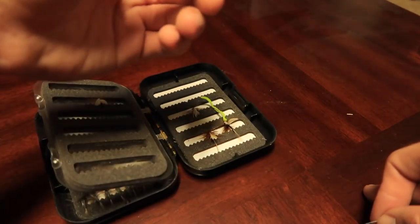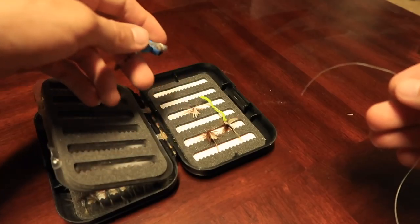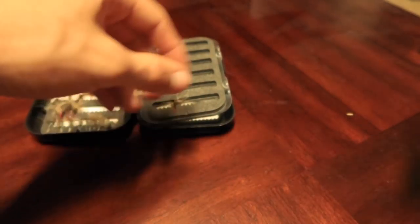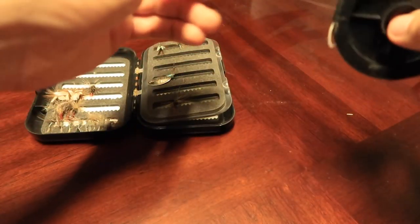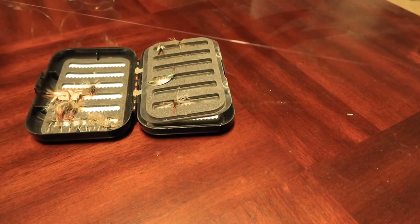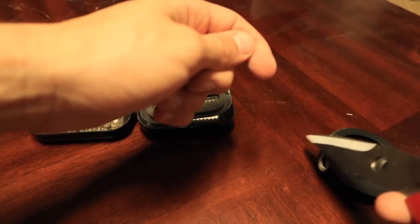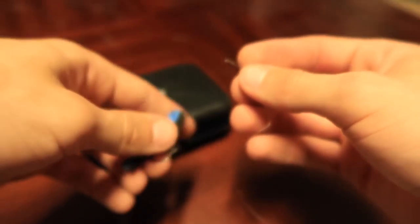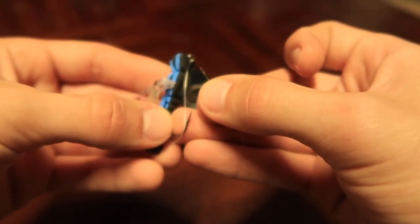I've got a dragonfly fly here that I could try — not going to be very subtle, but we could give it a go. I've got a few other smaller things too. I can either try and catch sunfish or bass, because the bass will typically go after the larger stuff. I wish I had a grasshopper fly, but I don't at the moment. I'm going to put some tippet on, using the surgeon's knot to attach tippet to the leader. We'll go with the dragonfly for now — hopefully the bass will be interested. There are dragonflies around, so it's just a matter of a subtle approach and not scaring them.